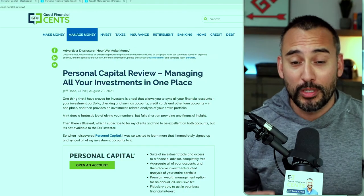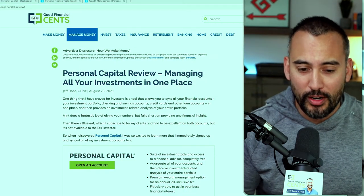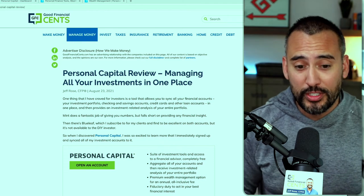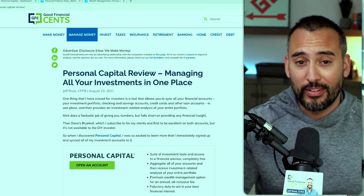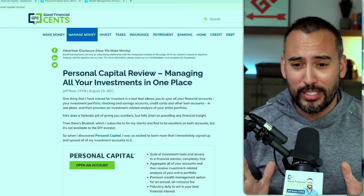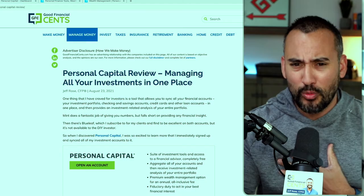For anybody that wants a written form of everything I'm covering in this video, you can head over to the blog, Good Financial Cents, where we have our Personal Capital review — it discusses all the features, benefits, everything you need to know. If you're also interested in signing up for your free account, you can sign up on the blog post or click the link in the description. Once again, it is free. Is there a trade-off? Yes, there is, and I'll explain that in a sec.